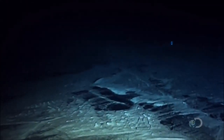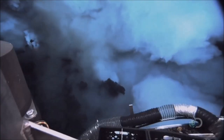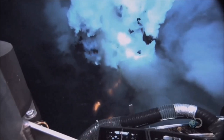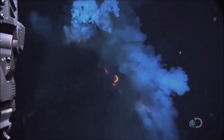Two and a half thousand meters beneath the surface, at the bottom of the Atlantic, lies a chain of submarine volcanoes. All around, lava and superheated gases spill out — the end of a 25-million-year journey, all the way from the Earth's core far below.